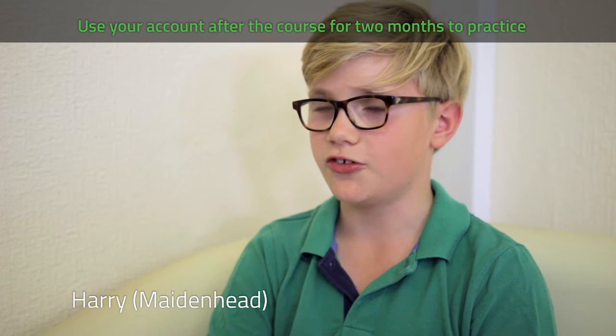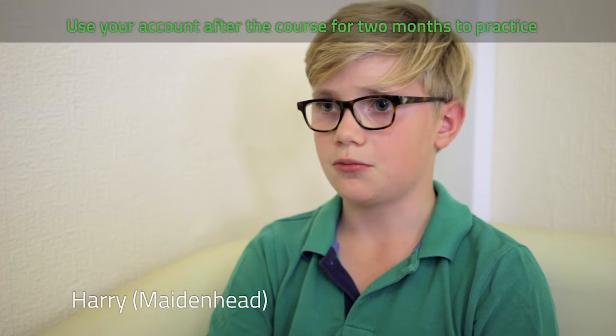I really needed help for my next school with touch typing, and this has really helped me with my positioning. The account stays open for another two months after this week so you can practice and finish off the things that you missed. It's a great way to learn and it's awesome.